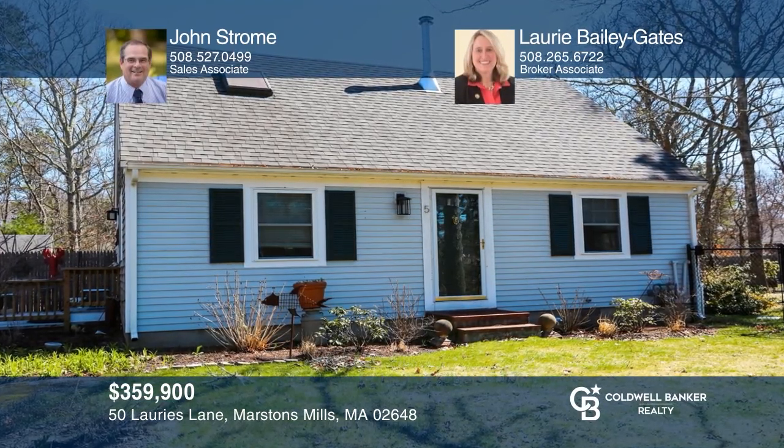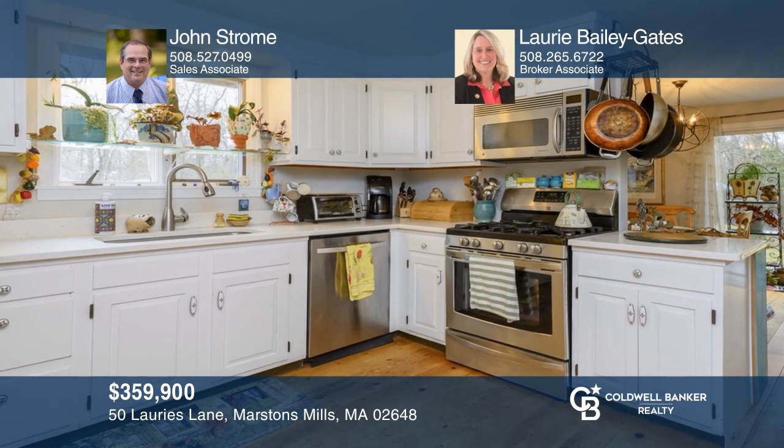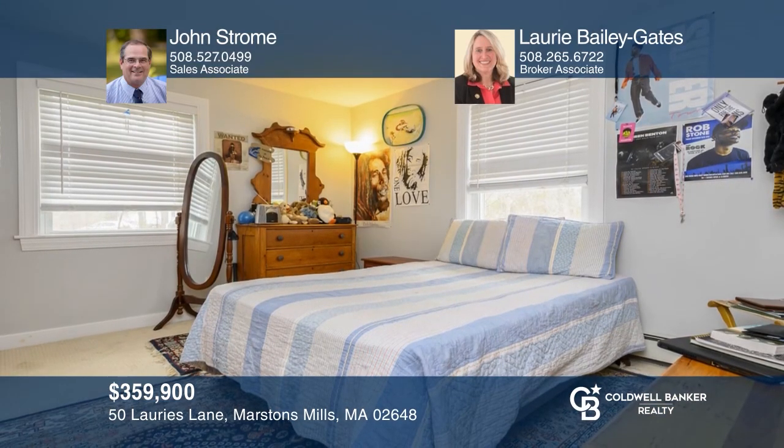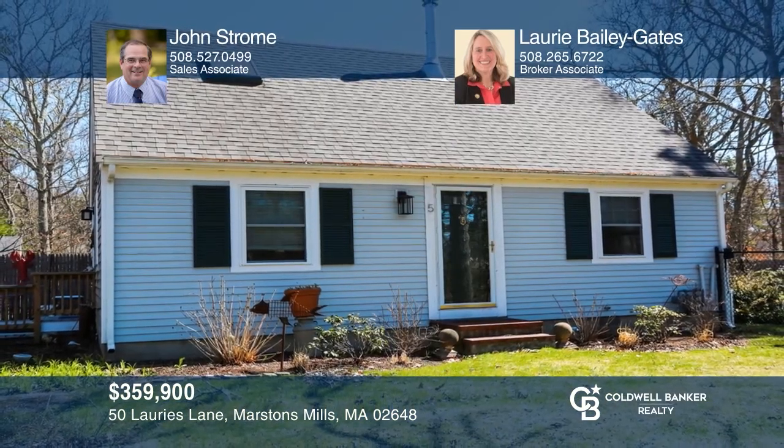Enjoy this enchanted cape with an open floor plan, updated kitchen, gas stove, hardwood oak floors, and a master with a balcony. Find out how you can get the keys to your new home by contacting John Strom and Lori Bailey Gates.